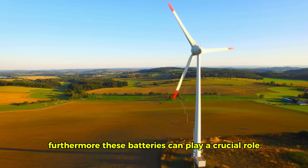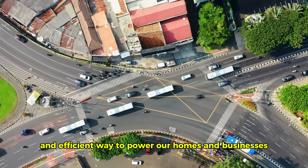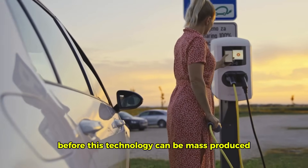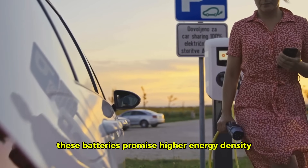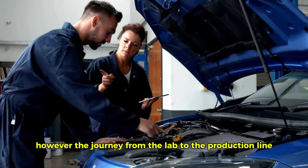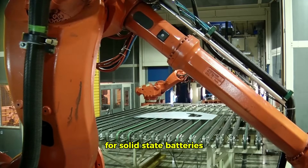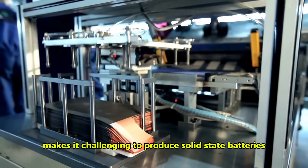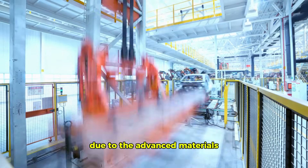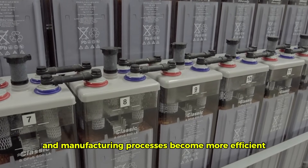Furthermore, these batteries can play a crucial role in the transition to renewable energy, storing energy generated from solar panels and wind turbines and providing a reliable way to power our homes and businesses. While the future of solid-state batteries is incredibly bright, there are still challenges to overcome before this technology can be mass-produced. One of the biggest hurdles is cost — the materials and manufacturing processes required are currently more expensive than those for lithium-ion batteries. However, as with any new technology, costs are expected to decrease as production scales up and processes become more efficient.